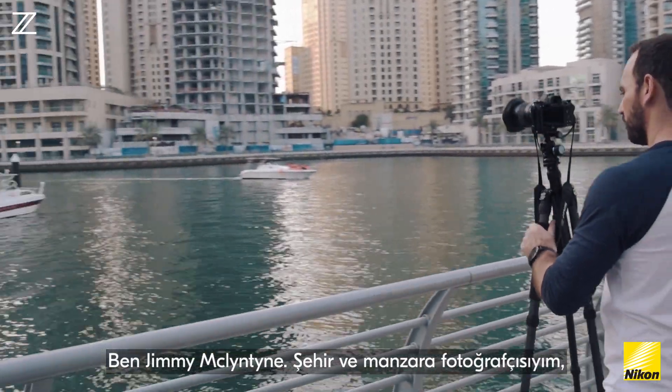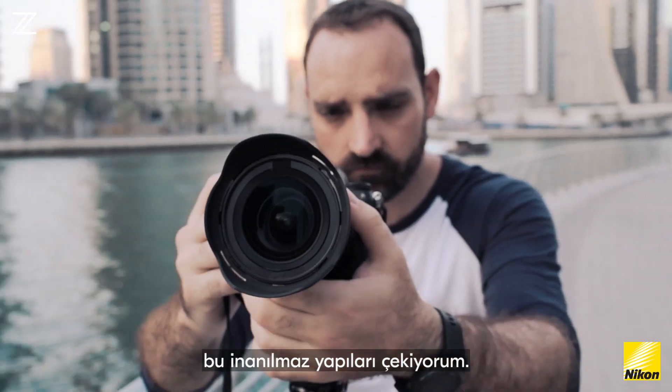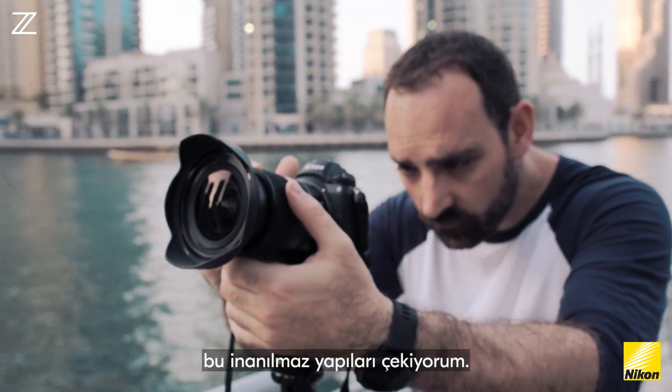I'm Jimmy McIntyre, I'm a cityscape and landscape photographer, and I'm here in Dubai to shoot these incredible structures with the new 14 to 30mm f/4 lens.